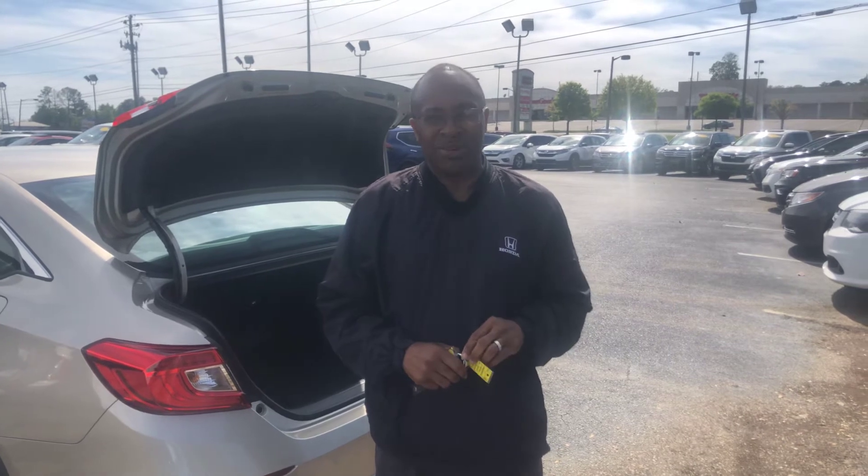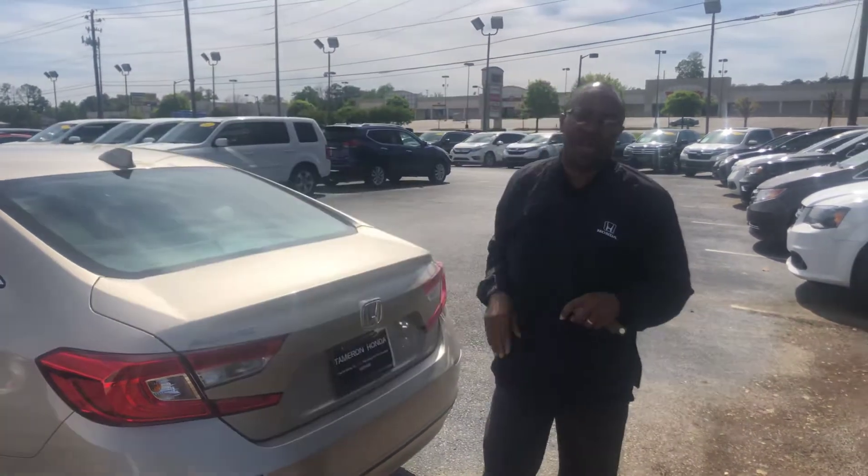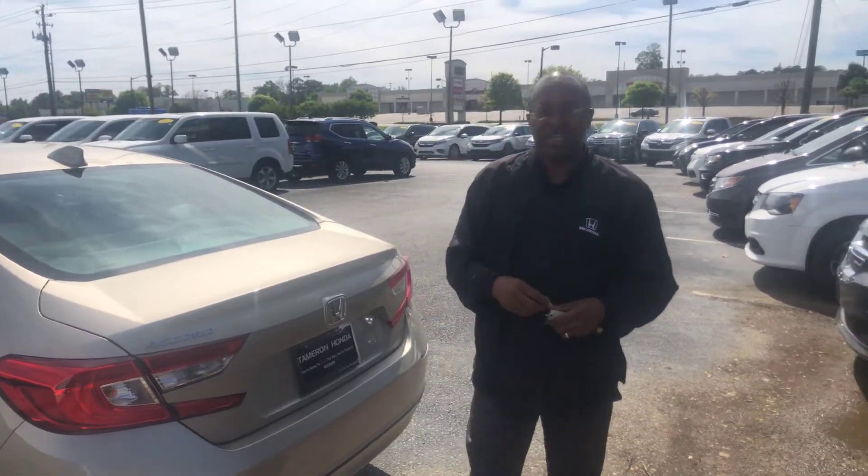Give me a call at 205-222-9003 or you can email me at willie at tamron.com. Here at Tameron Honda, we do business one way and that's the right way. I guarantee you're going to love the way you're treated. Give me a call.